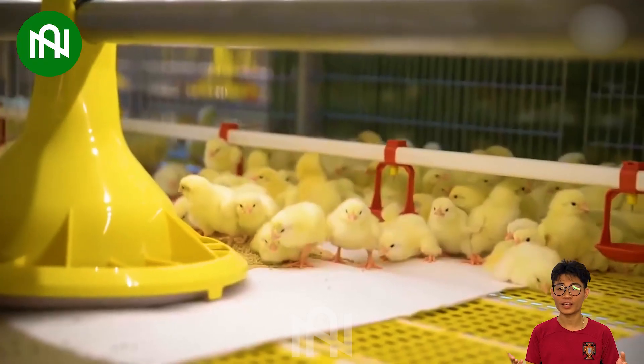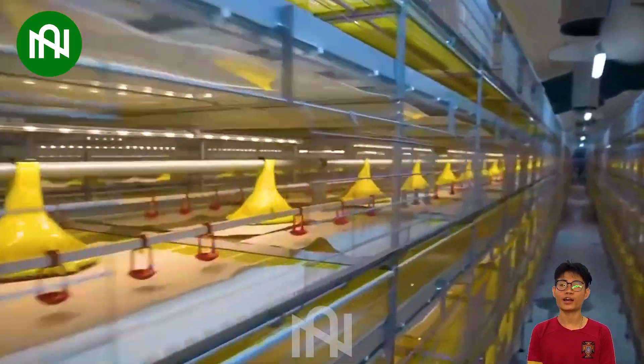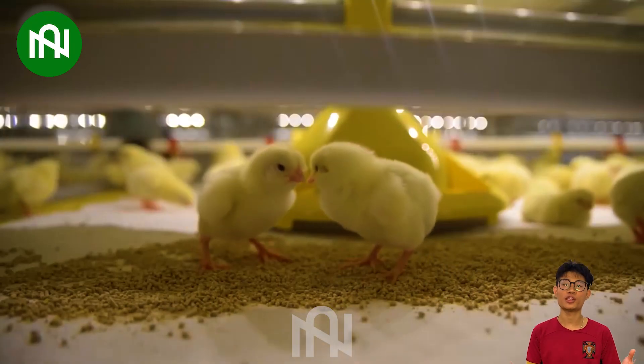A chicken farm, where young poultry thrives! In just a short time, they'll grow into healthy and productive hens!